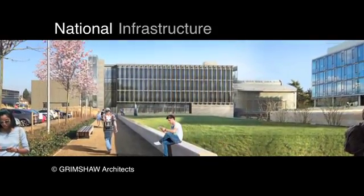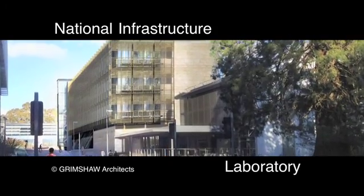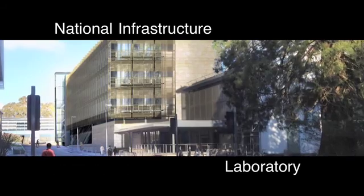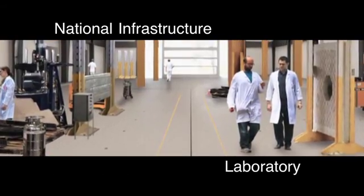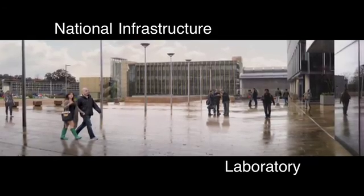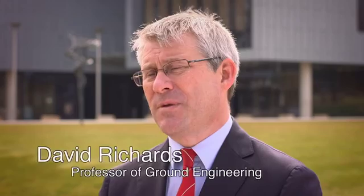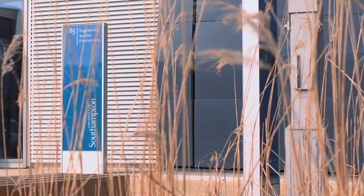Here's what the National Infrastructure Laboratory will look like. A geomechanics centre will enable full-scale testing of the latest research, with the focus largely on railways. The building will be finished in August 2018, and then there will be a period when the building is commissioned and the advanced testing and hydraulic apparatus will be in place, ready for testing about nine months after the handover.